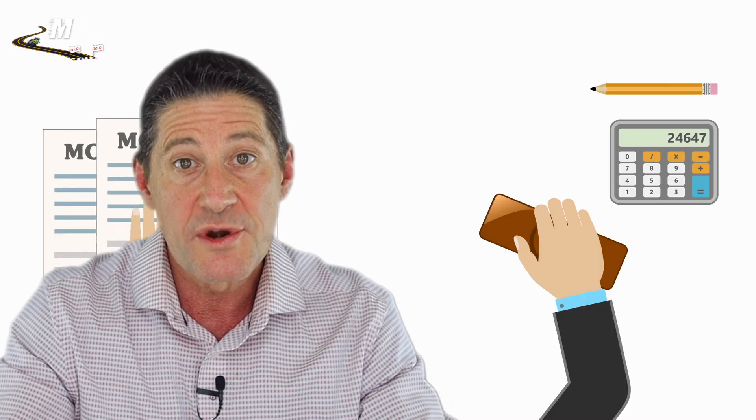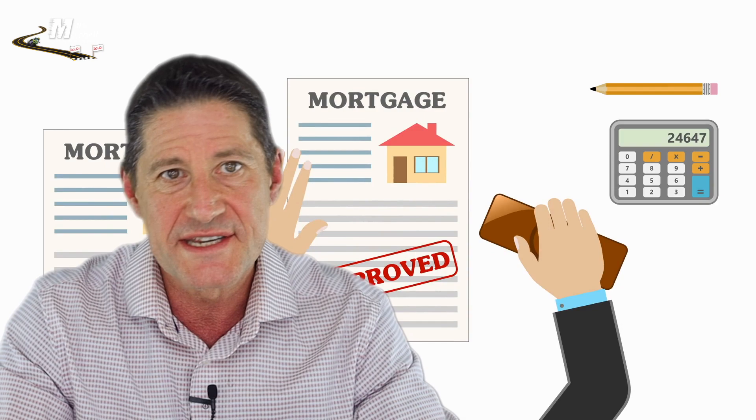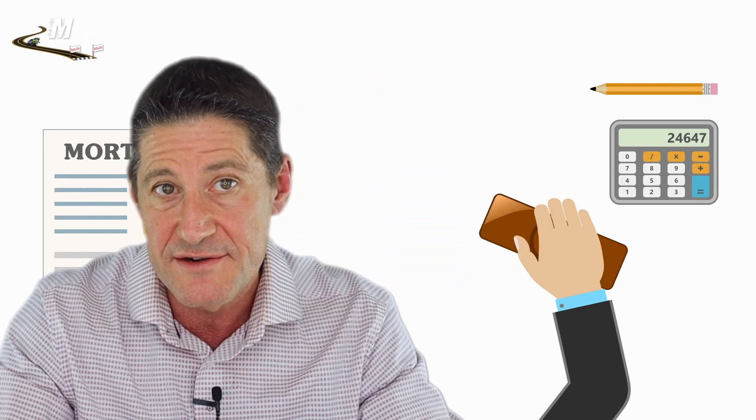So how do you apply? There are many banks that can do the Georgia Dream program, and I'll post a link in the description below. But make sure it is a lender that has done many of these loans or you'll have a lot of delays. I have a fantastic lender I've used for the last 15 years, and his team has done hundreds of Georgia Dream loans for buyers. So reach out to me, and I'll get you in touch with him.